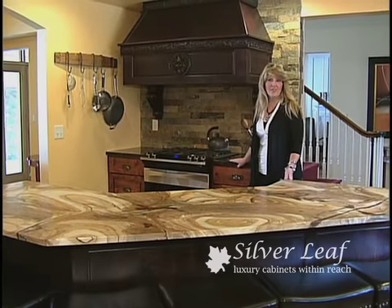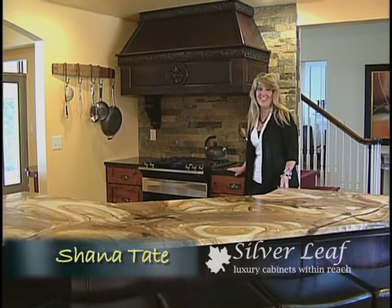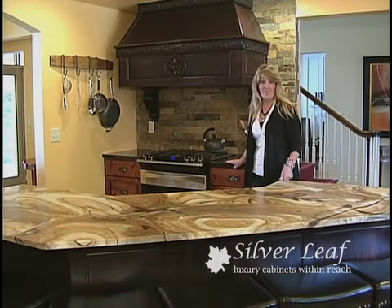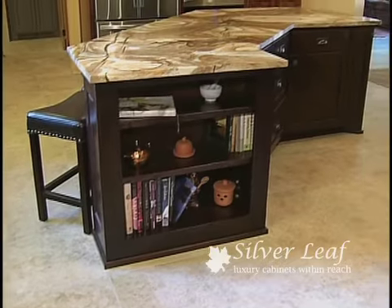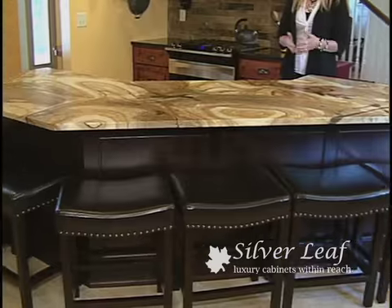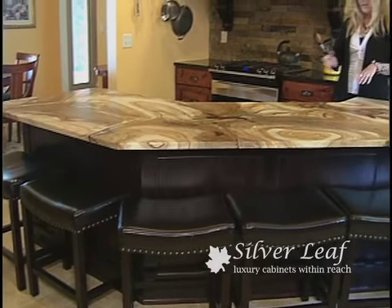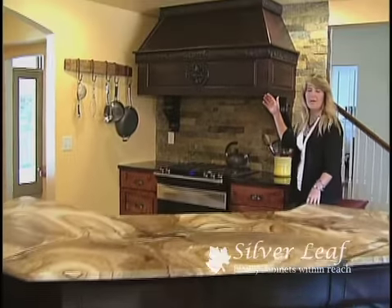Hi and welcome to our newly redesigned custom kitchen that we've just got finished here on the edge of Detroit Lakes. If you'll notice, this beautiful island in a Palomino honed granite sits on top of a truly unique custom color that we've made here at Silverleaf, and the color will coordinate with this hood top.